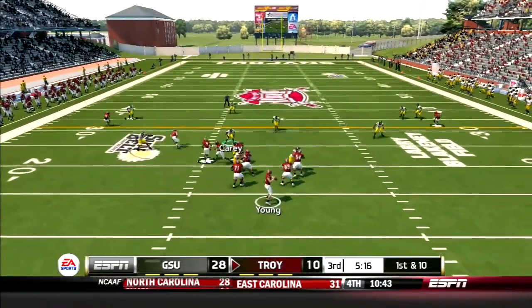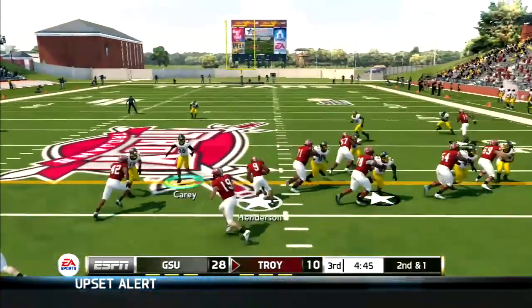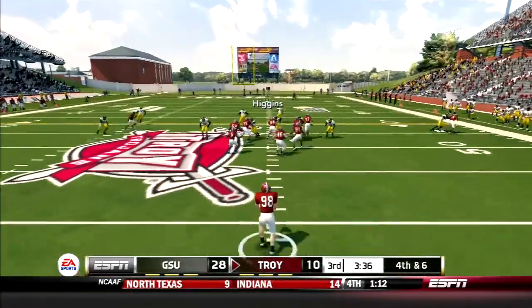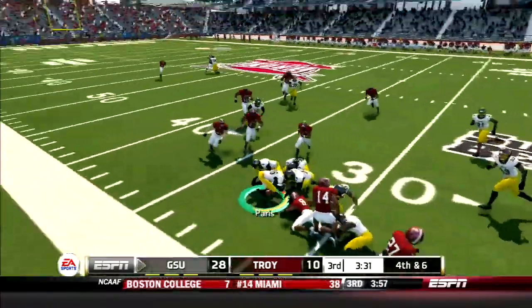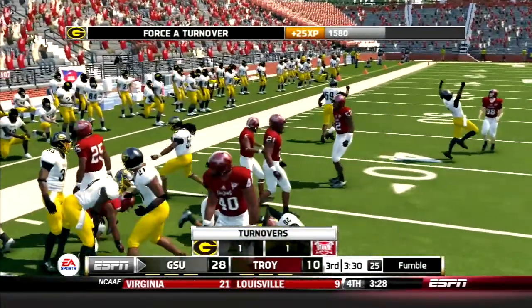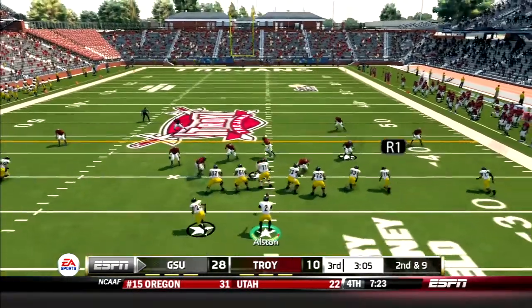Trojans look to get things going. Young drops back and scrambles right, drops his shoulder and picks up 12 yards. Then Henderson takes the option up the middle and gets hammered, but still picks up eight. The drive stalls. The Trojans are on the punt, but it's a fake. Sumster throws a gorgeous pass to Jones. He turns it upfield, but gets rocked by Higgins, and it's a fumble. Paris recovers — GSU ball. Check out that hit by the running back.